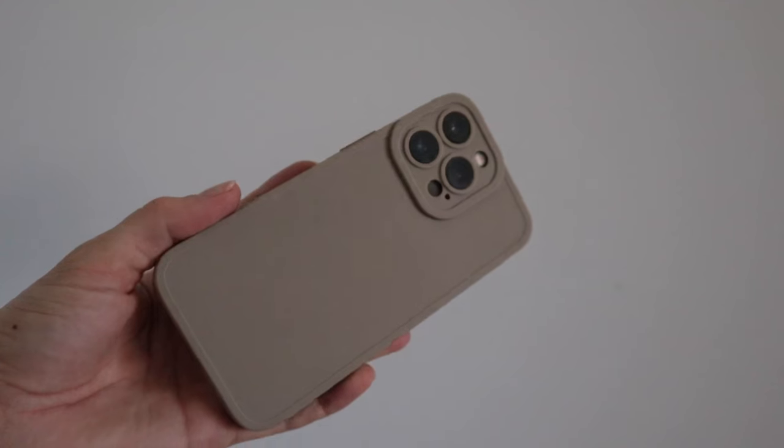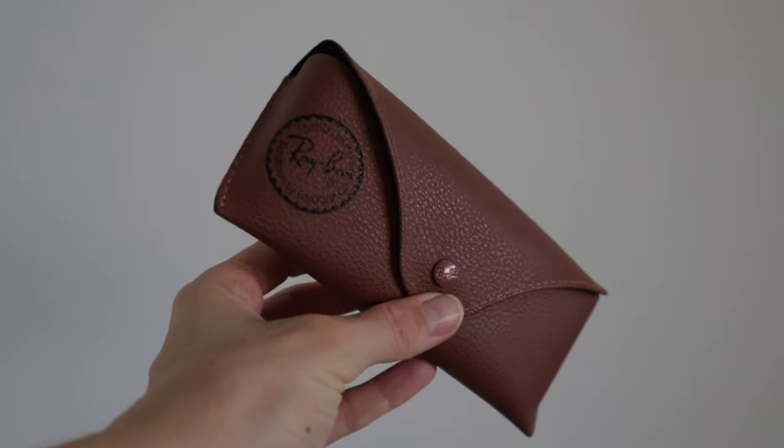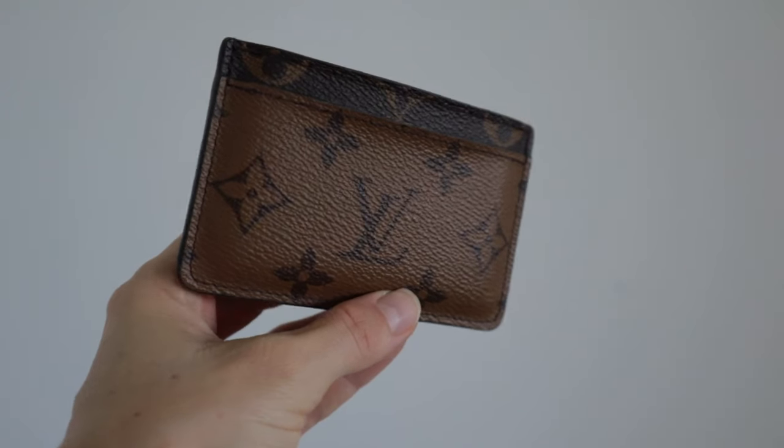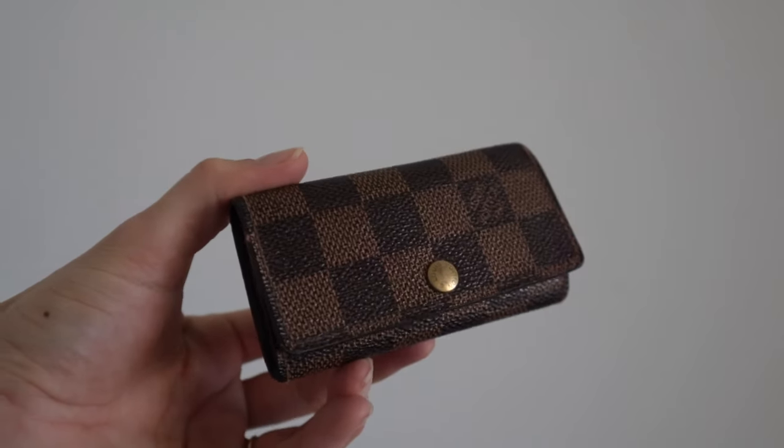We have my mobile phone — this is the iPhone 13 Pro; this case is beautiful, purchased it from Temu, I'll link it below. We have my Ray-Ban sunglasses — they're not actually in here because I left them in the car, but I wear the hexagonal wireframe ones. We've got my Louis Vuitton card holder in the contrast monogram print, really love that.